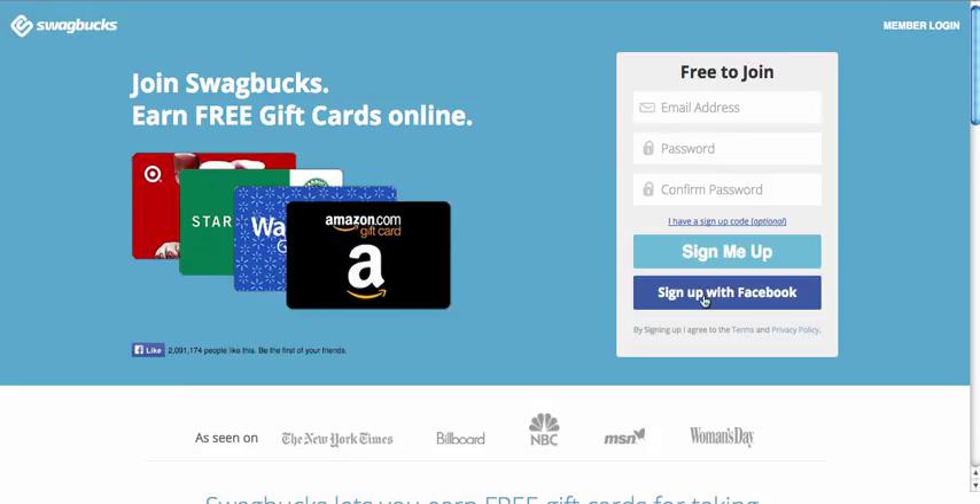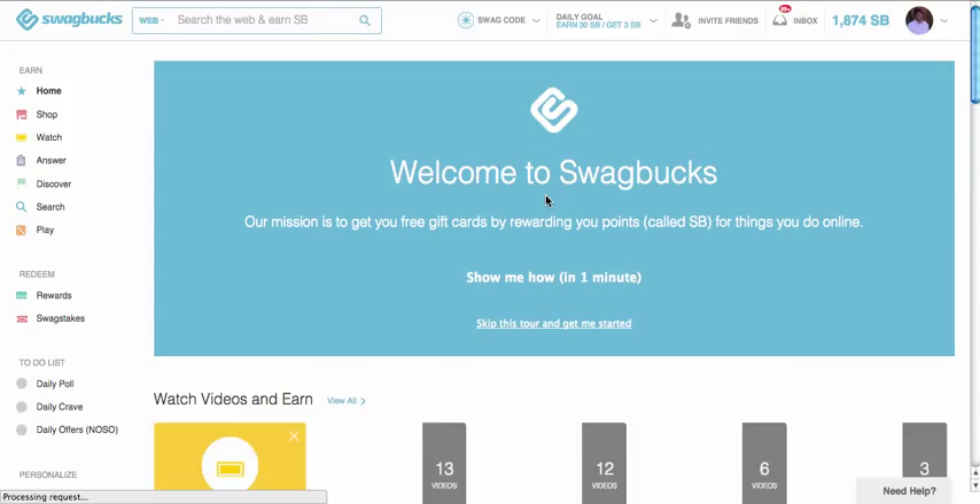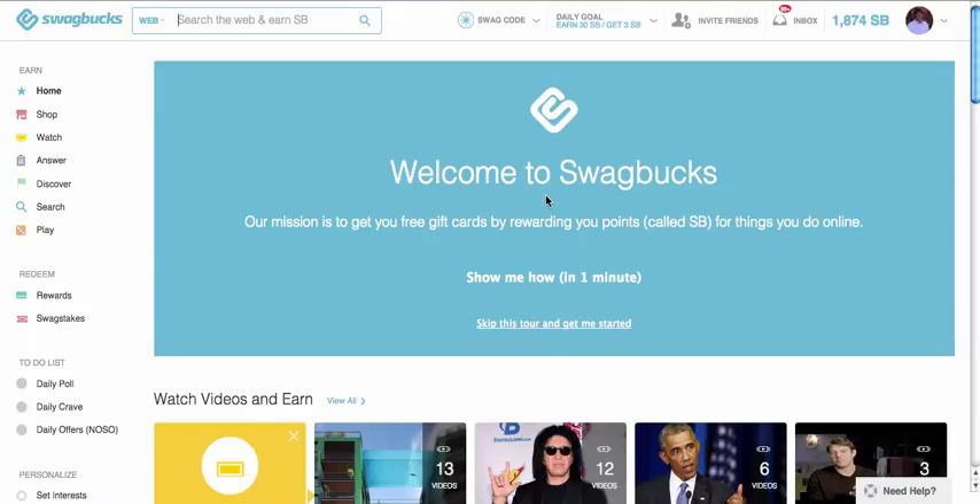If you sign up with email, you'll probably have to confirm your account, and then you can log in. So once you sign up and log in, you should be brought to the Swagbucks page that looks similar to this. At this particular time I have about $18, which is what that's really worth. So now I'm going to show you how you can earn with Swagbucks.